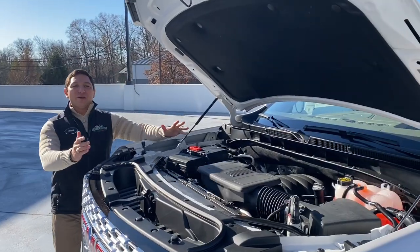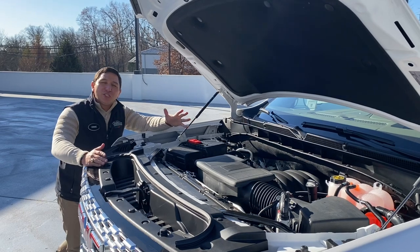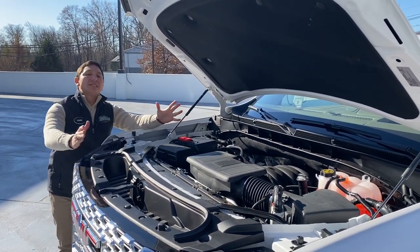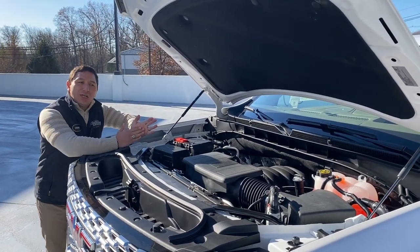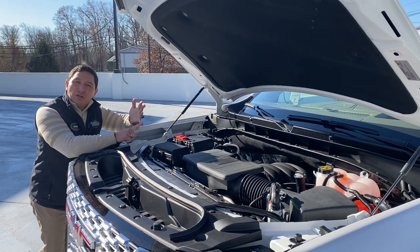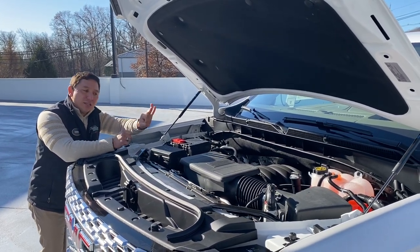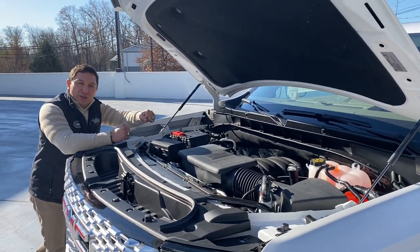Let's not forget the powerful engine that this vehicle comes with — a 6.2 V8 engine married with a 10-speed transmission. With this vehicle we also get an application you can download to your phone: you can start the vehicle from your phone, you can lock it from your phone, and you get three years of OnStar connectivity with this new vehicle.